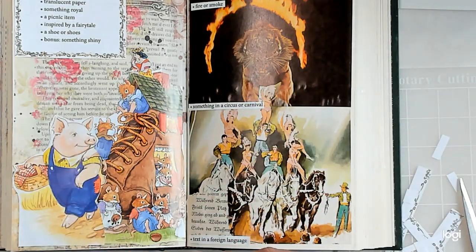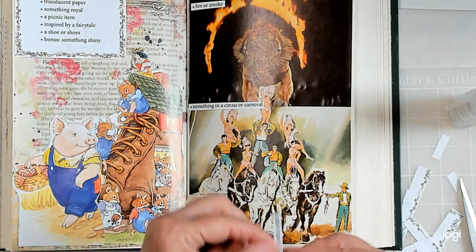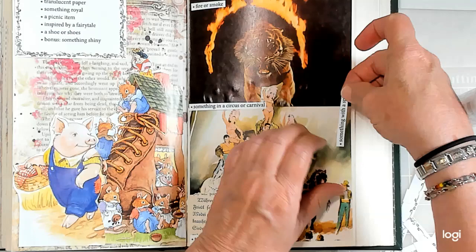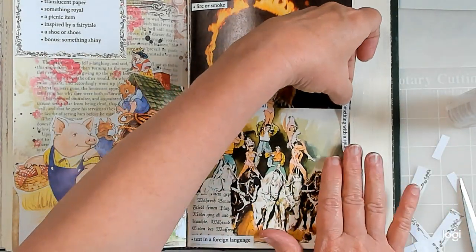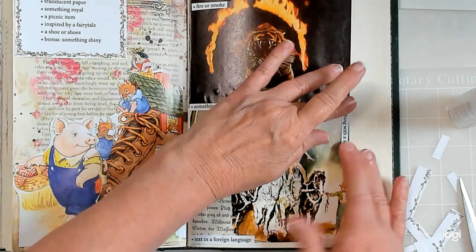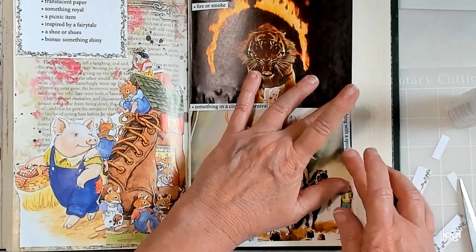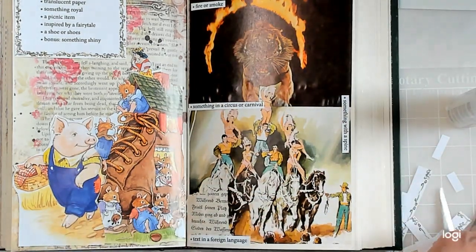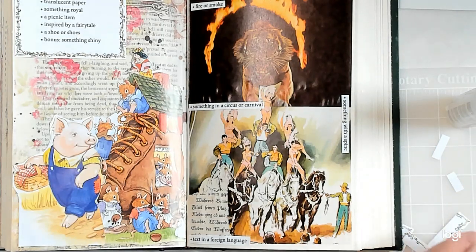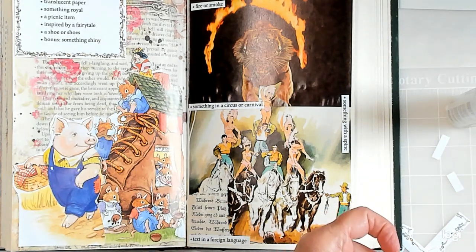I'll put it this way — there we go, that'll do. A little bit straighter. Anything that starts with T — that's my tiger.